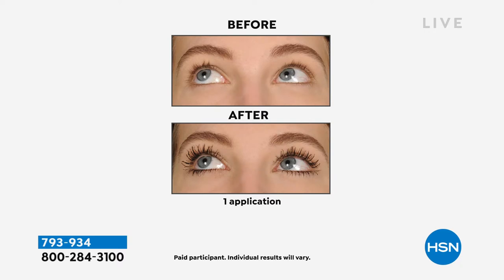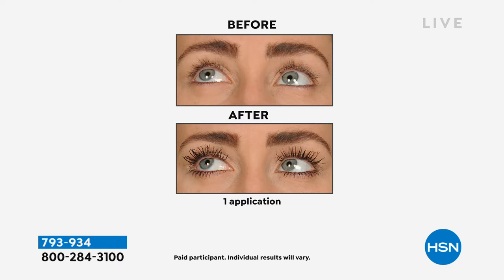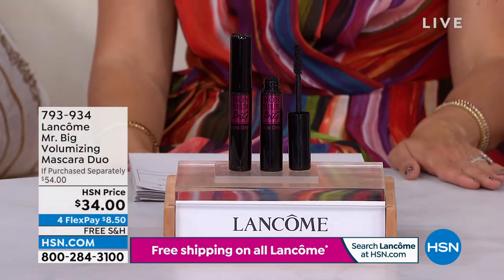If you want huge, thick, plump, luscious, over-the-top lashes — that fake lash look but without all the drama, hassle, and damage that fake lashes can do — Monsieur Big is your mascara. These before and afters show it works whether you have super long light-colored lashes, super short thick lashes, or barely there lashes. This is for everyone who wants big, bold drama. And look what we're doing for you for this special from Lancôme.